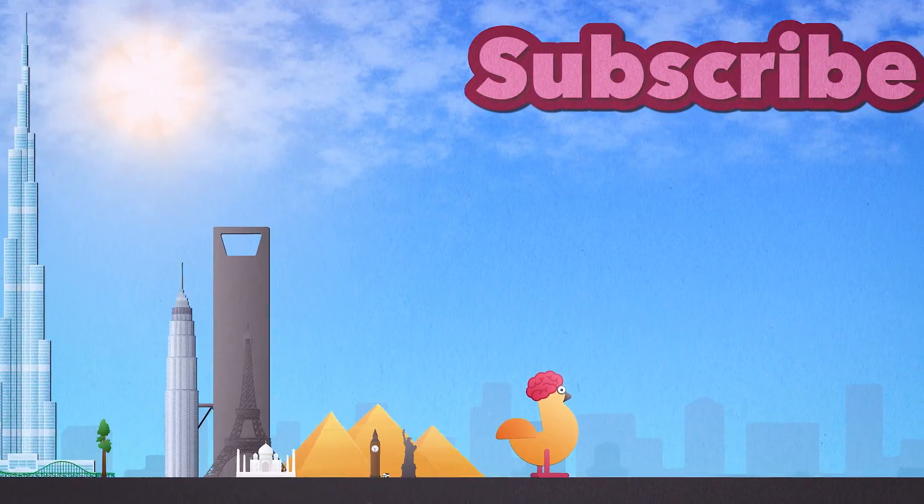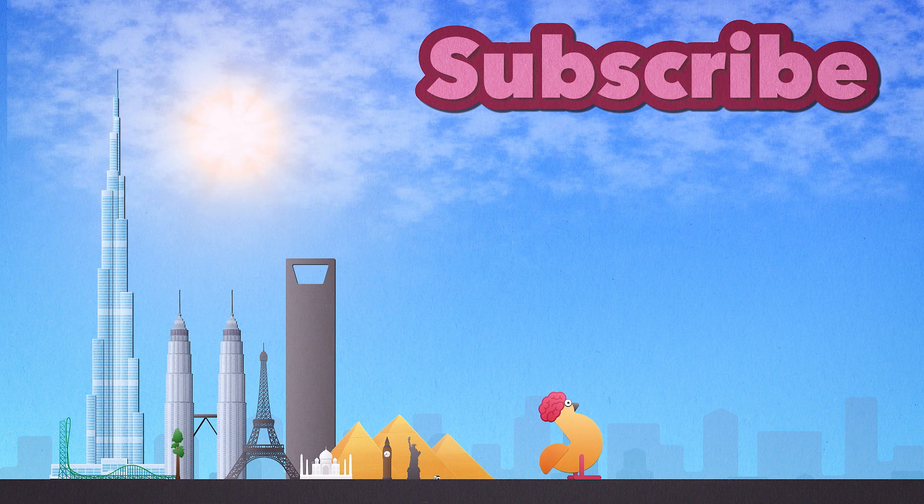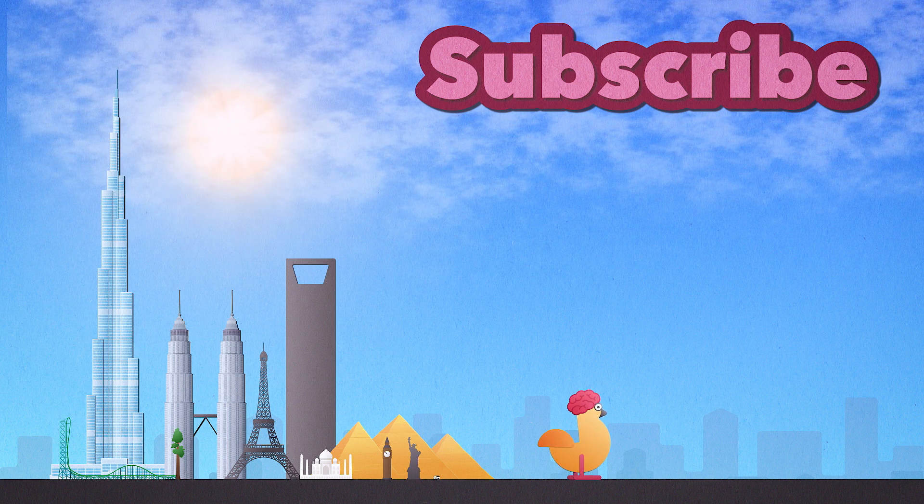But let's wrap this up. If you like this video, you should subscribe. And that's it. Bye-bye.